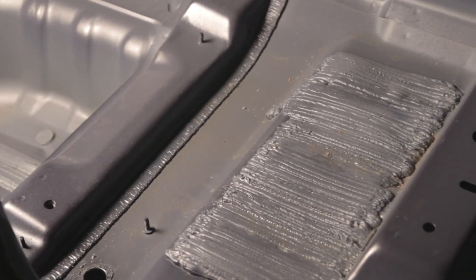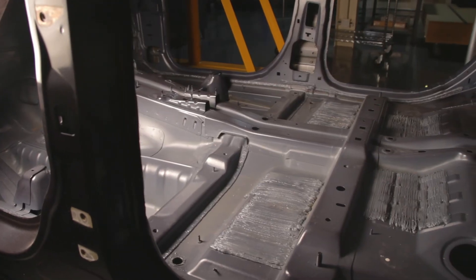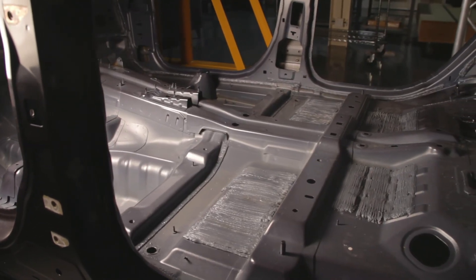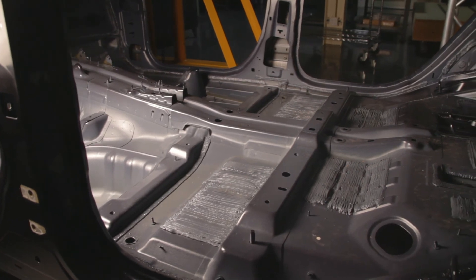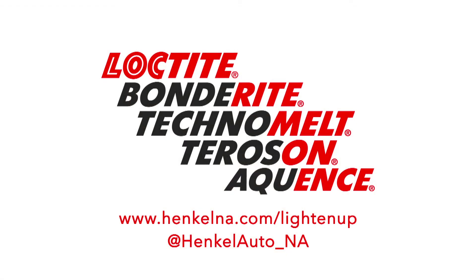Henkel not only provides the chemistry but also provides the engineering solution, the simulation, and the testing. We have a full acoustic lab within our facility in Michigan where we're able to test out even a full vehicle validation to make sure that we have the right solution.